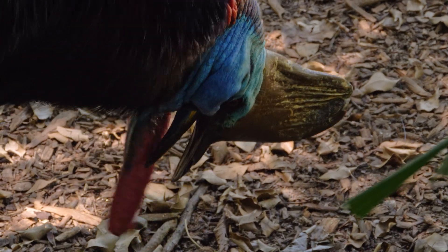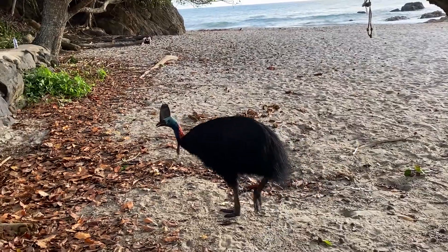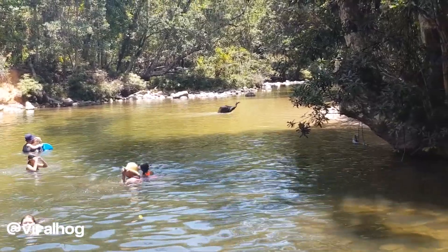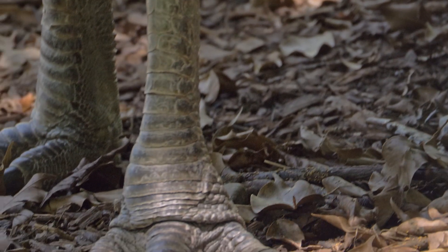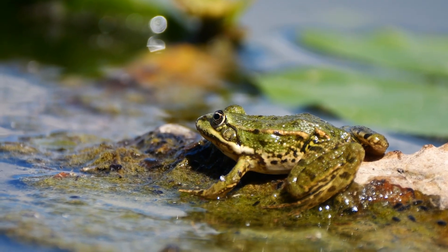In this way, the cassowary functions as a living seed distributor, keeping the rainforest alive. To feed, cassowaries may travel up to 8.4 miles, or 12.5 kilometers, within a 100-day period. They'll cross rivers, climb hills, and walk tirelessly in search of fruiting trees. They may also consume mushrooms, insects, snails, frogs, rodents, birds, and even fish when fruit is scarce.